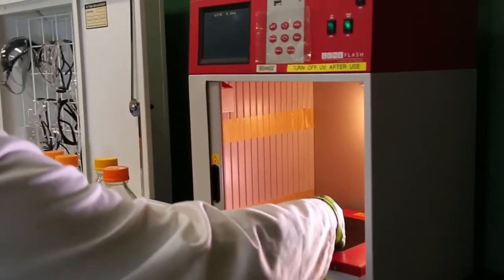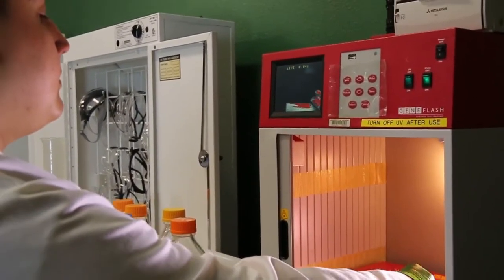Bio20 is a course intended to give first-year undergraduates a more intensive laboratory experience, specifically training in more modern techniques of manipulating DNA — for example, doing PCR and understanding how genomes are organized.